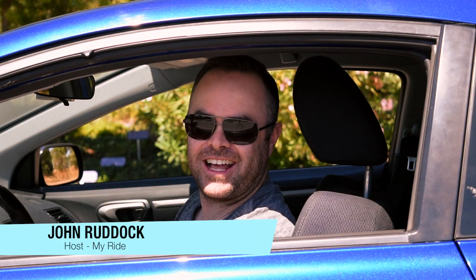Hi, I'm John Ruddock, and welcome to My Ride, the show that showcases your ride. And what do you know, the first episode's a classic. Stick around and find out what it is.